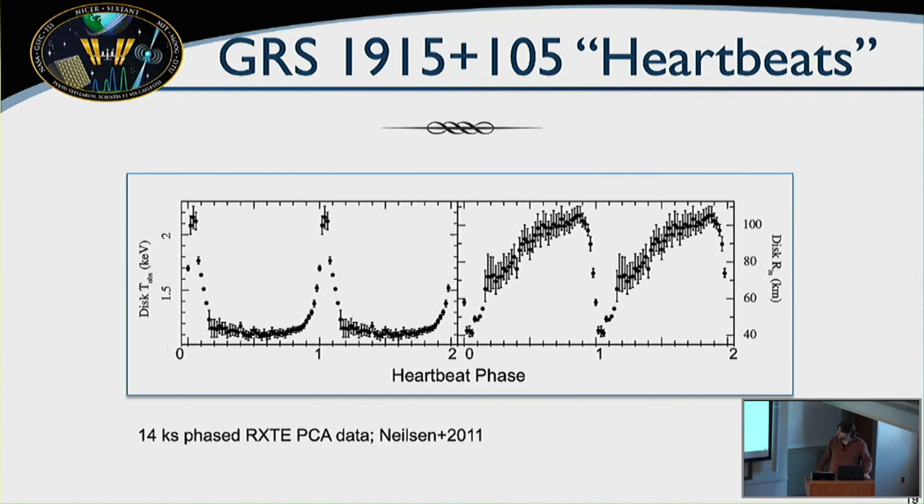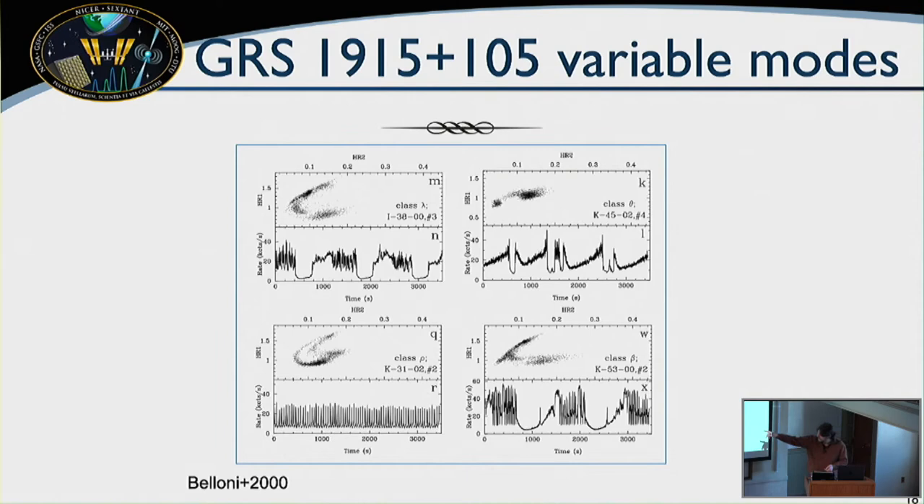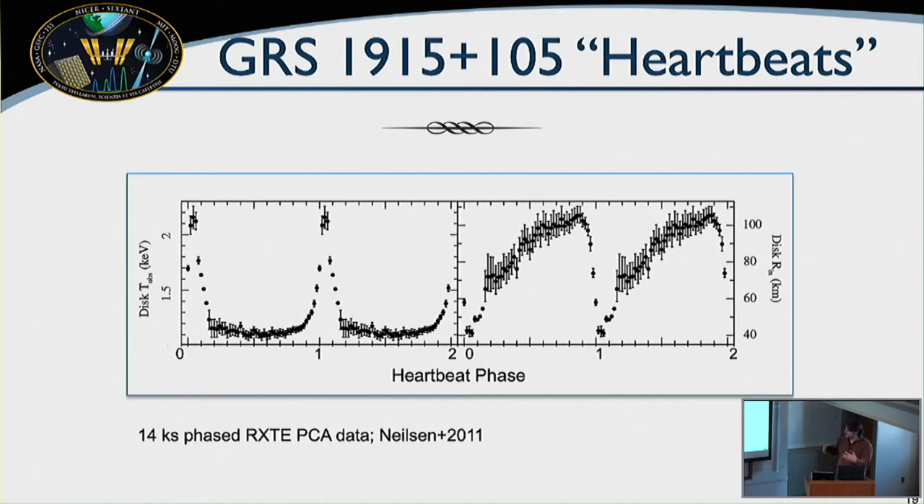Previously, heroic work by Joey Nielson phase-folded the most well-behaved pattern — the heartbeat state, or ρ — because it was the one state you could cleanly phase-fold. With some stretching to match time scales, he put data onto a phase bend and looked at what changes in the spectral model over those bizarre pulsations, revealing a sort of breathing mode happening on very fast time scales of about 50 seconds.